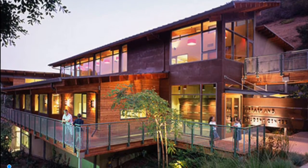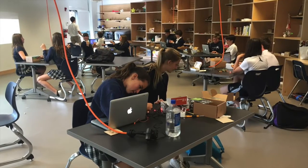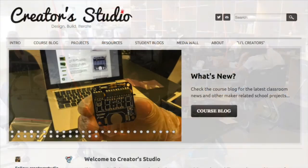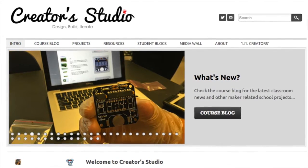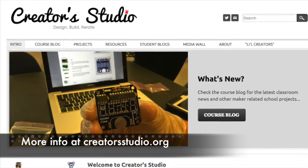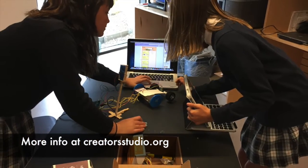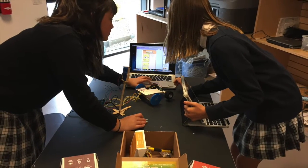In addition to directing the program and managing the technology in the school, I'm fortunate to be able to teach a 7th grade technology class and a 7th-8th grade elective class that I've been able to design from the ground up. It's called Creator Studio and that will be the focus of this video. Before I get into the details, however, I feel it's necessary to give you some background as to how this all came about and what led us into the direction we are heading now.